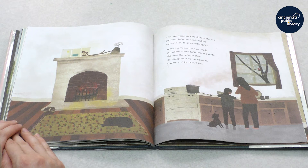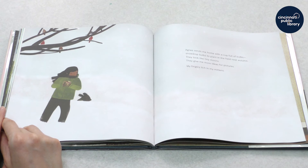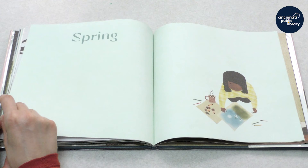She likes the salmon stew. Her daughter, who has come to stay for a while, likes it too. Agnes sends me home with a cup full of bulbs — snowdrop bulbs to plant in the field next autumn. They look like tiny moons. They give me more ideas for pictures. My fingers itch in my mittens.